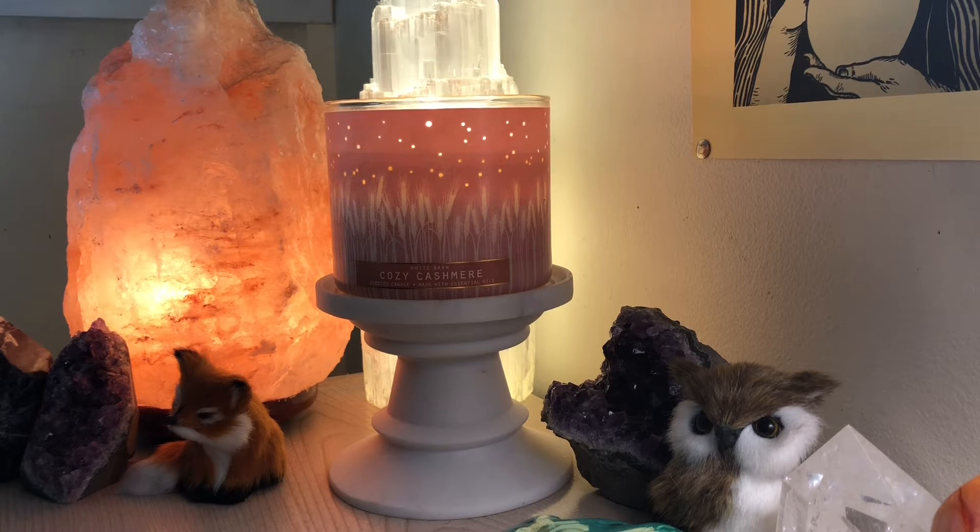It's part of the collection that has the sort of luminary design with all these little cutouts in the label — the wraparound label — and it really looks beautiful. I've had a few of these in the past. One of my favorites was the blueberry pie one when they first launched blueberry pie. I wish I had it on hand to show you because it is so pretty. I had two of them, and I burned one in the wintertime, and it was so pretty to just watch the design play on the wall.